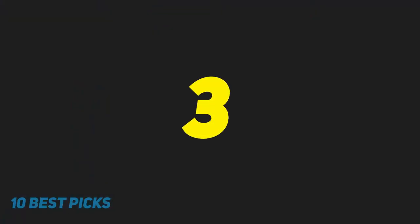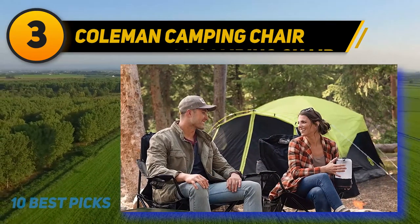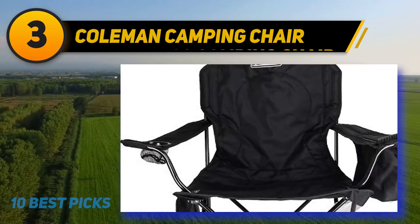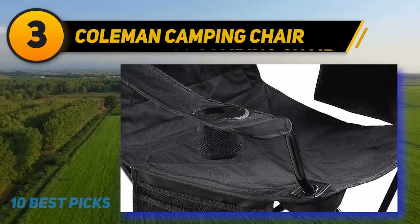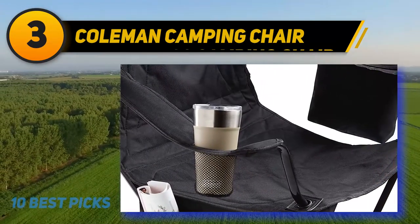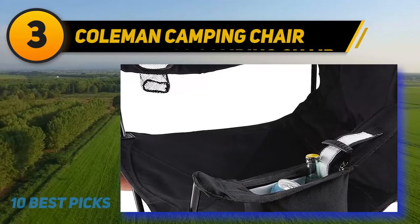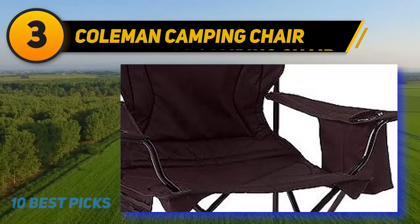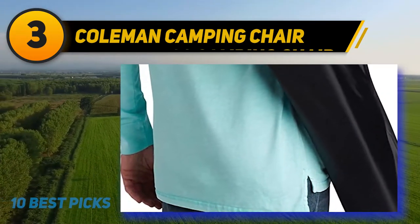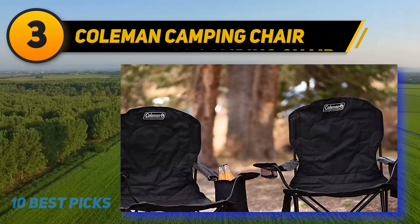At number 3, the Coleman Camping Chair is the chair you've got to get for good value. It has a ton of features making it super convenient and remarkably comfortable, and it's incredibly lightweight compared to many other chairs. Built with a sturdy steel frame and water-resistant polyester seat, it supports up to 325 pounds. The seat and seat back are lightly cushioned, and you can adjust the armrest height to your preference. Convenient built-in features include a mesh cup holder, a storage pocket, and a cooler under the armrest that holds up to four cans.